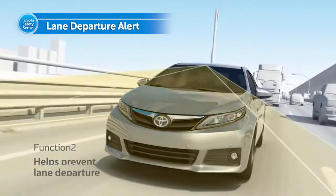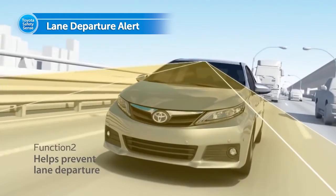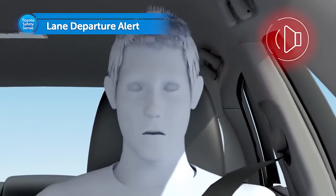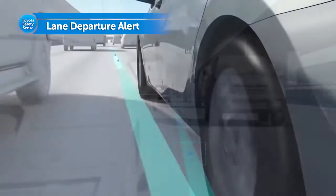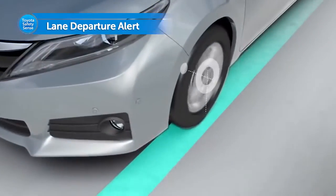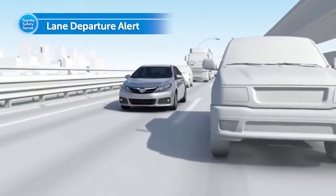Lane Departure Alert, which identifies traffic lanes via camera, alerts the driver with a warning buzzer and display when the vehicle is about to deviate from its lane without driver intent. This helps to prevent accidents caused by leaving lanes.